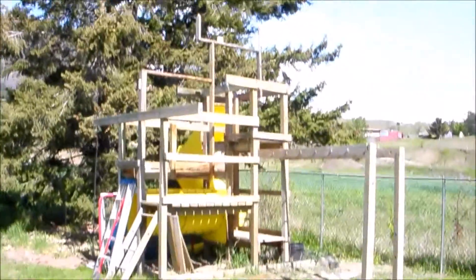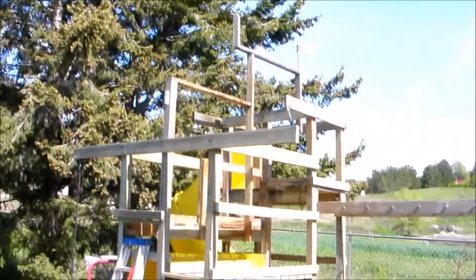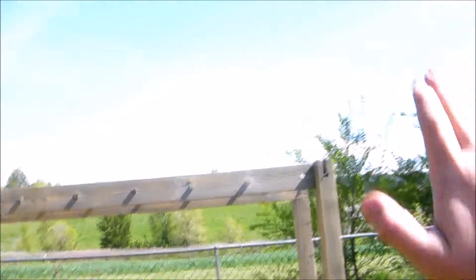As you can see here, this is a play fort. I have been sanding it, and I'm going to be painting it. I just finished taking down the tarps and finished sanding this area here along the side, and along this side too.